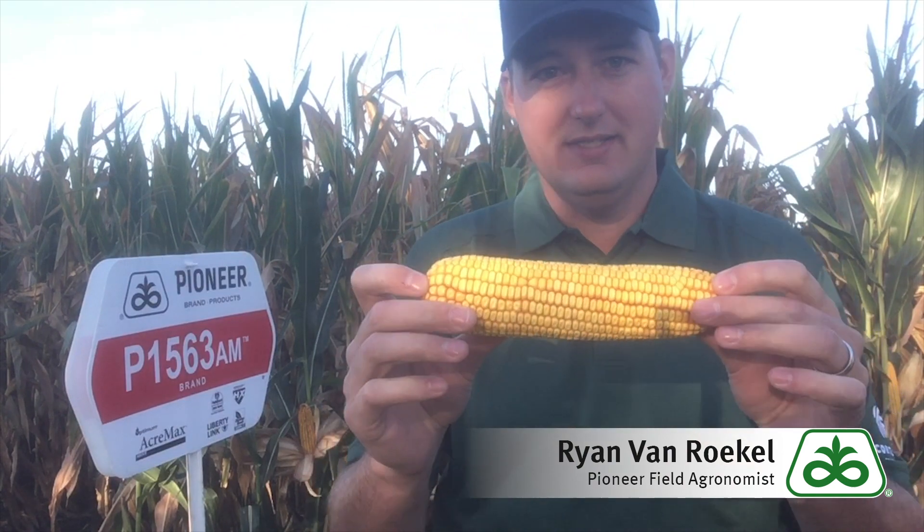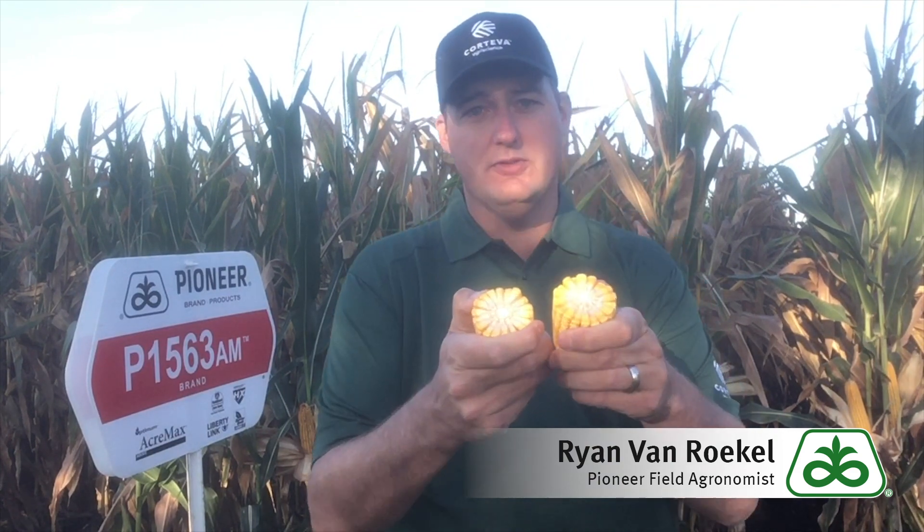A lot of times you'll see a little bit of a white nose on there with this hybrid, but this is 18 around and 42 long — just tremendous yield potential — and then very nice deep kernels to go along with it.